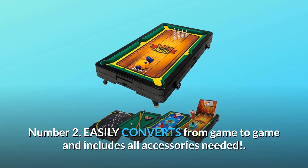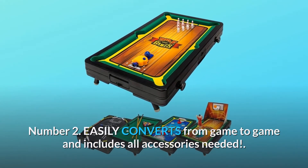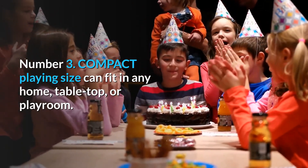Number 2: Easily converts from game to game and includes all accessories needed. Number 3: Compact playing size can fit in any home, tabletop, or playroom.